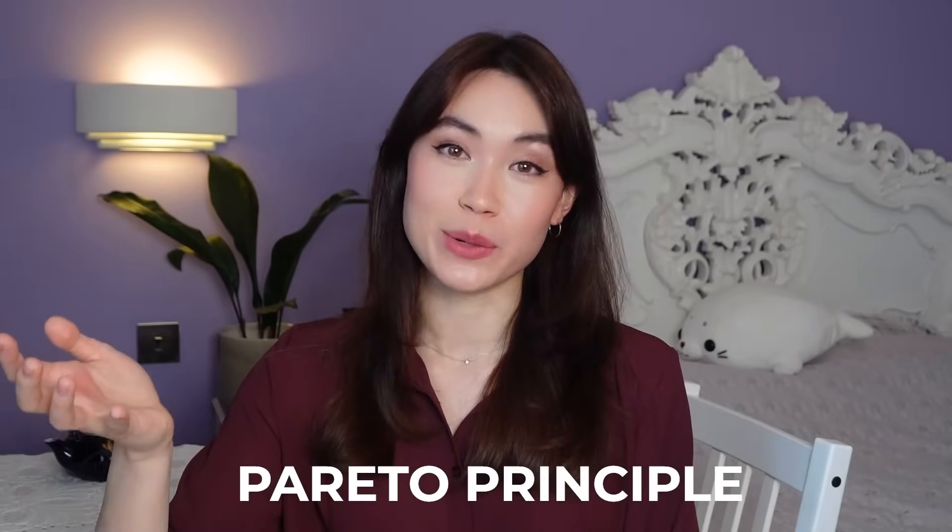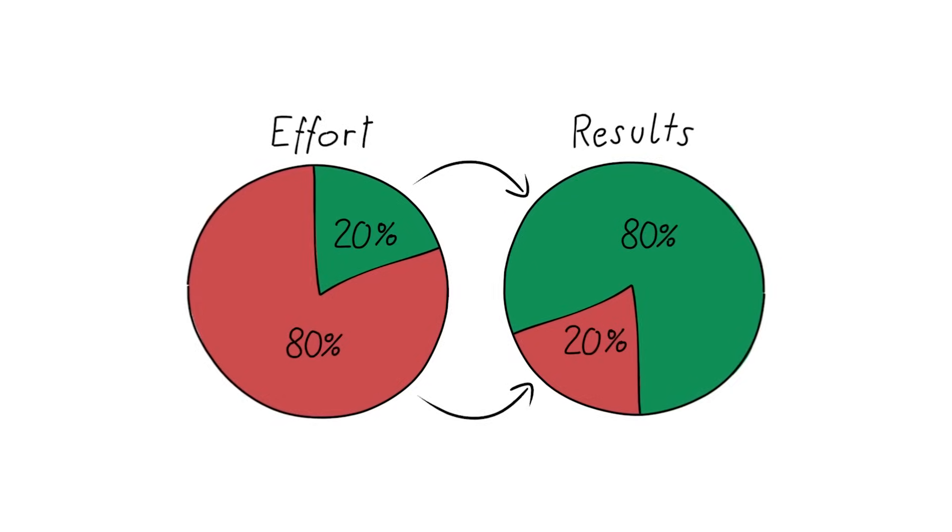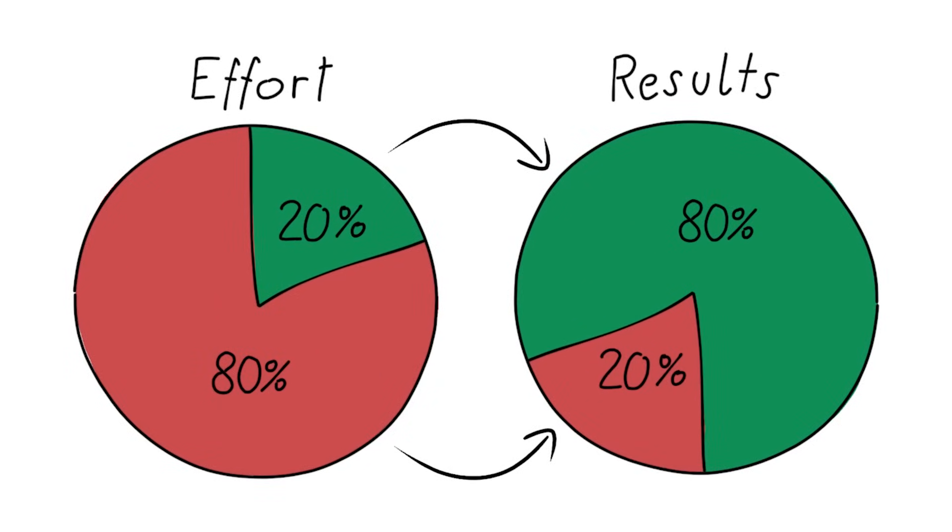This ties in with the Pareto principle, also known as the 80/20 rule, which states that 80% of our results generally come from approximately 20% of the inputs. By focusing on the most important core topics first and moving outward, we can prioritize what we're studying. For medicine, this means tackling the most difficult core topics first; for language learning, it means focusing on the most commonly used words and the difficult ones before broadening vocabulary.